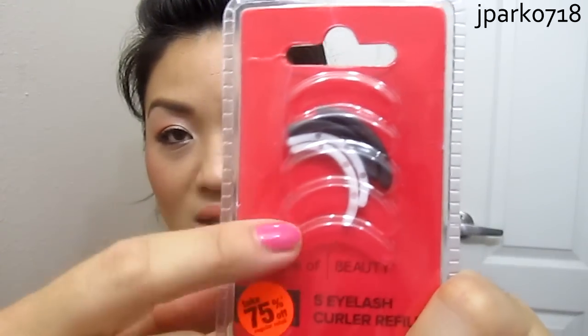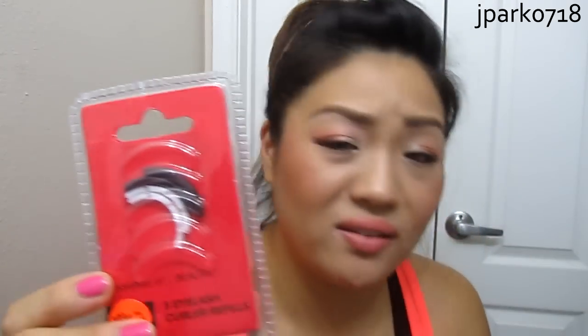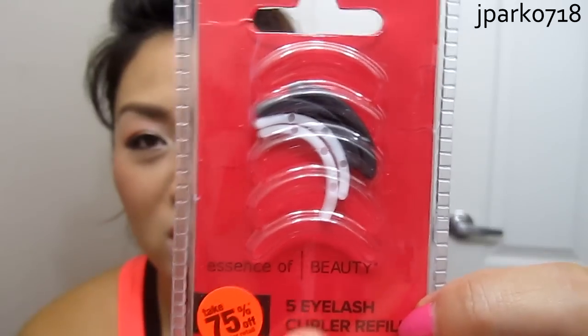The next two products are from Essence of Beauty, and these were 75% off. I got these eyelash curler refills. I already opened one and inserted it into my Shiseido eyelash curler, because they don't sell refills for that separately — only the one refill pad that comes in the package. I have two of the eyelash curlers and one was going really bad, so I thought I'd give this a try. It works — it's not as good as the original Shiseido refill pads, but it comes with five refills and was only 64 cents. You get three black ones and two white ones; the black ones are a little thicker than the white ones.